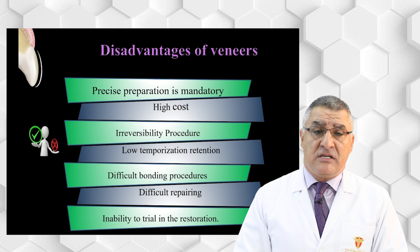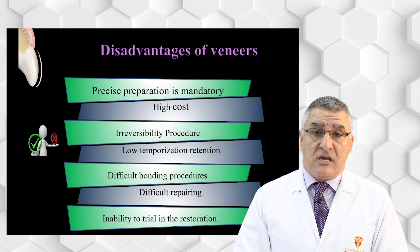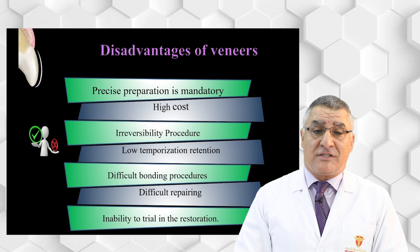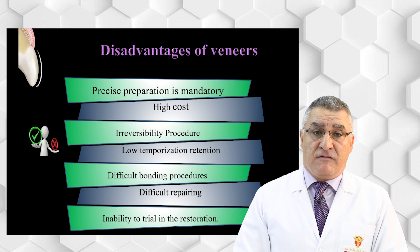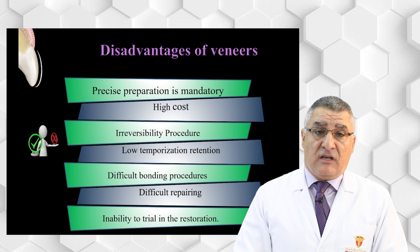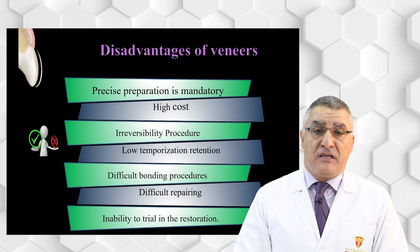Another disadvantage is low temporization retention. As we will discuss when covering how to make temporization for veneers, it is difficult to maintain the temporary restoration. Bonding procedures are also difficult — bonding six to nine veneers typically requires about two hours for successful bonding. One further disadvantage of ceramic veneer is inability to repair: if it is fractured, you have to replace it.